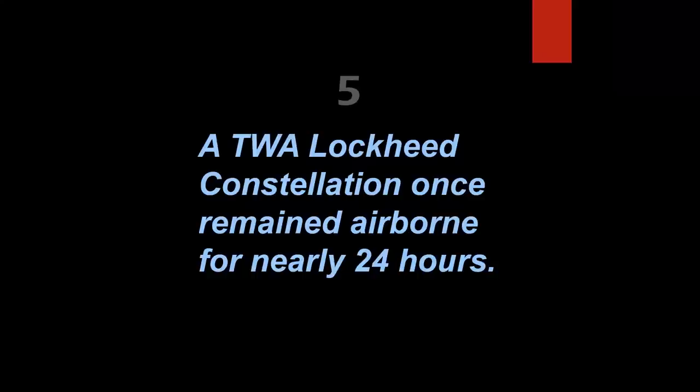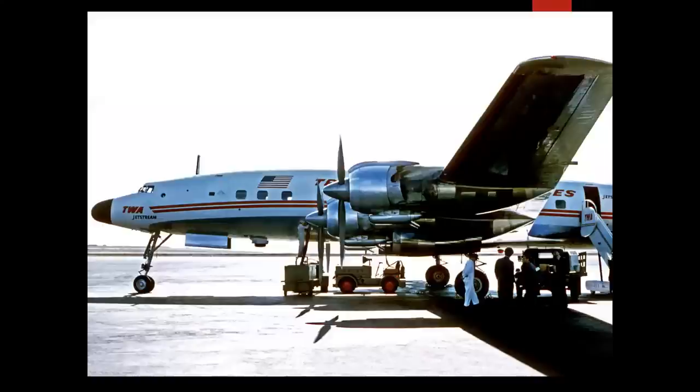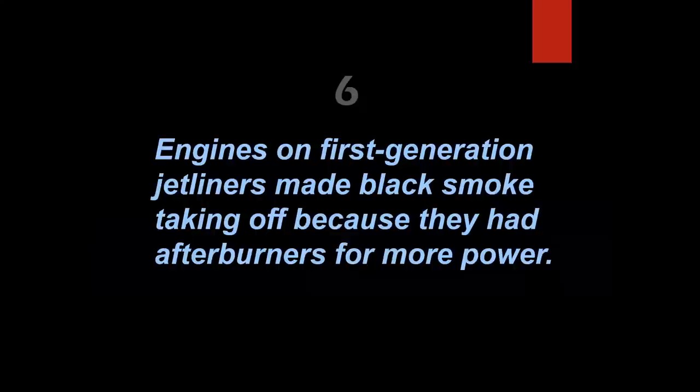A TWA Lockheed Constellation once remained airborne for nearly 24 hours — and this is true. On October 2nd, 1957, a 1649 Jetstream Constellation flew from London, England to San Francisco operating as TWA Flight 801 — the inaugural non-stop passenger service from Europe to the West Coast via the North Pole. The record-setting flight took an unbelievable 23 hours and 19 minutes due to unexpected and formidable headwinds. Amazingly, the same relief crew then took the airplane on to its final destination in Los Angeles.